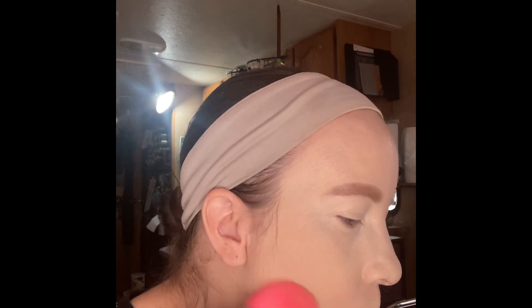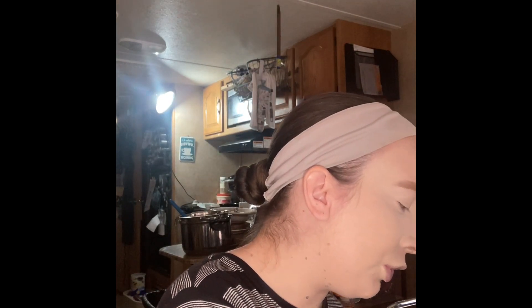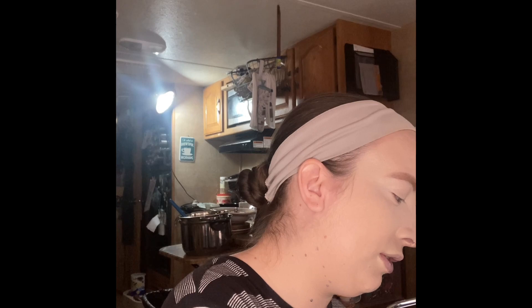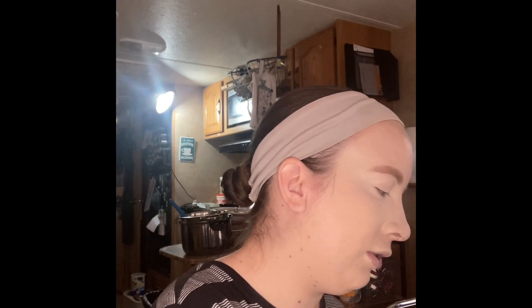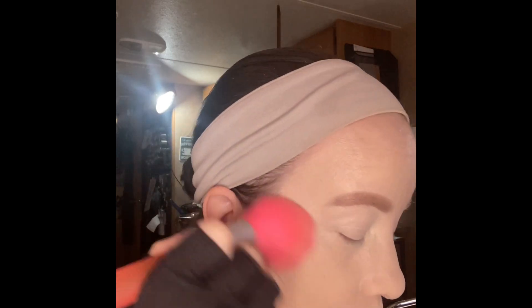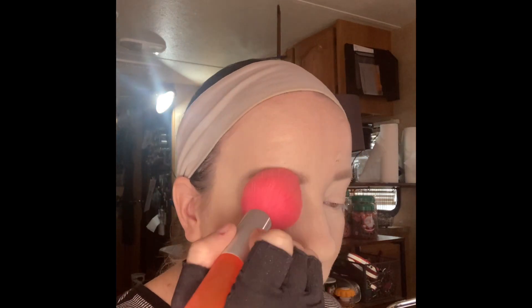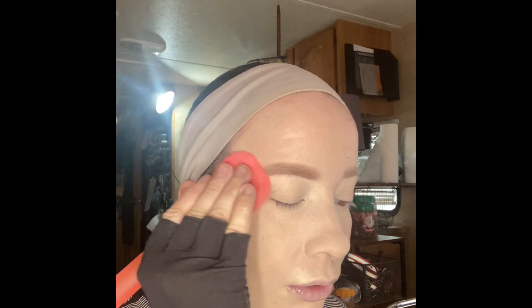The concealer that I used is the Elf 16 Hour Matte Finish Camo Concealer in a fair warm color. We are setting our faces with the Coty Air Spun Powder — I believe I have the Translucent Extra Coverage one.